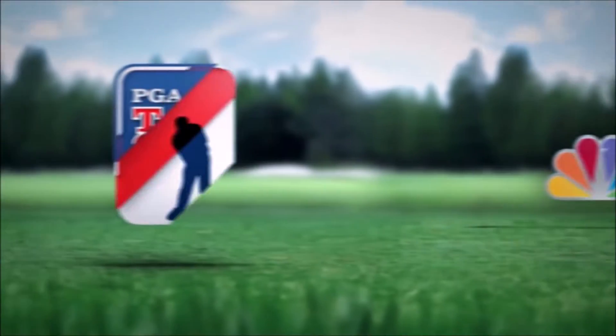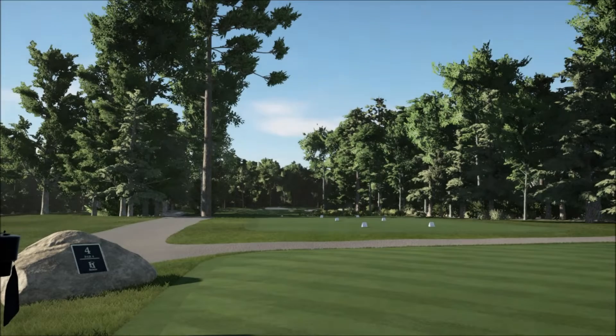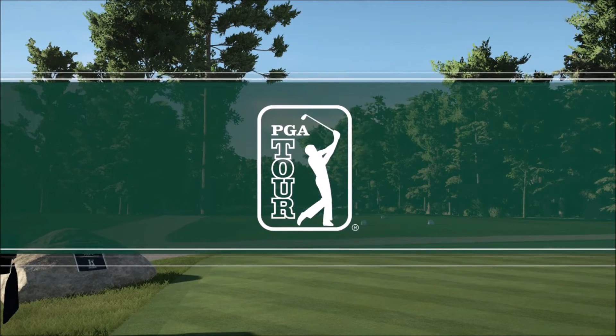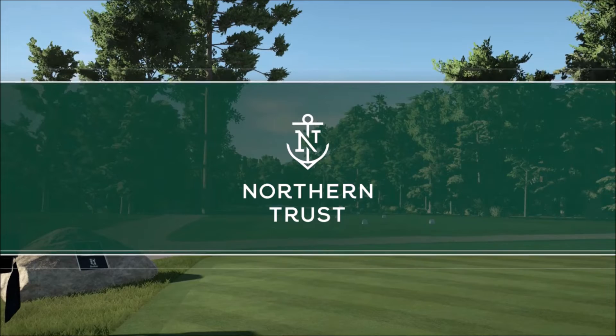Golf Channel on NBC and the PGA Tour are proud to present the season-long race for the FedEx Cup. 2K Sports in association with the PGA Tour is proud to bring you the first stop of the FedEx Cup playoffs. Today's coverage of the Northern Trust is about to begin.